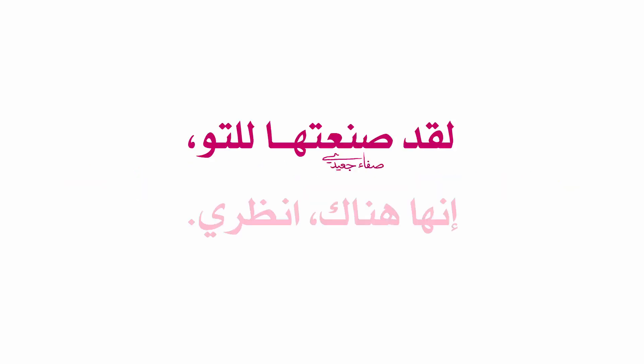Have you finished yet? I'm about to finish. We need to make a sign for tomorrow. I've just made it. It's there. Look. I cut up an old box and painted it. Wow. It's fantastic. Traditional Crafts by Class 7A.